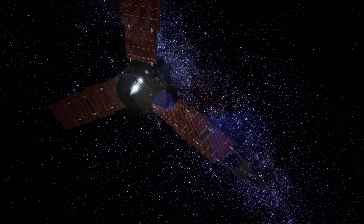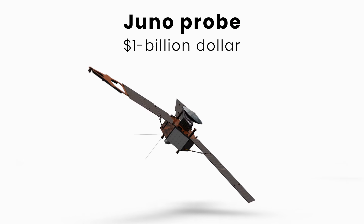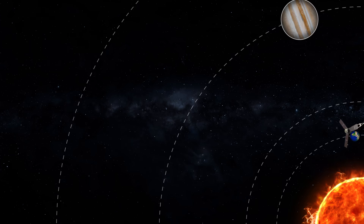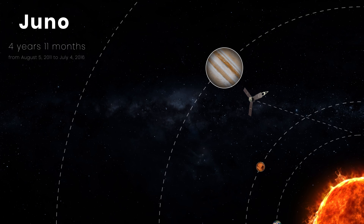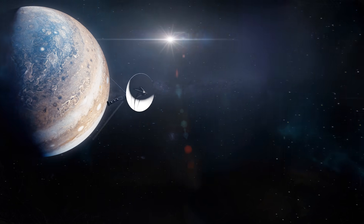We've sent spacecraft to orbit and explore the planet. The $1 billion Juno probe, the farthest space probe ever to be powered by solar arrays, was launched towards Jupiter on August 5, 2011, and arrived in orbit around the planet on July 4, 2016. And what we've discovered and learned about Jupiter is incredible.